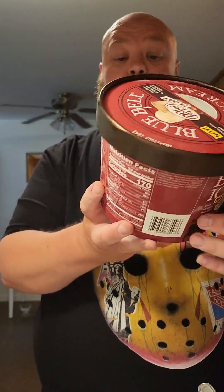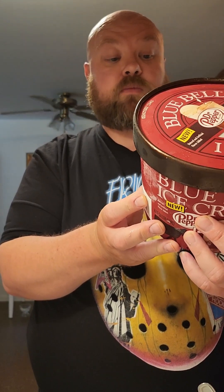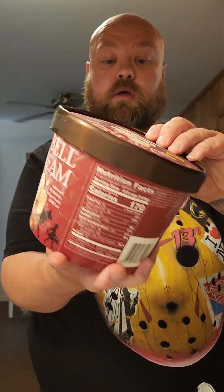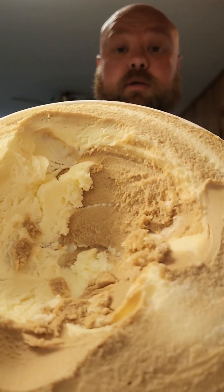Blue Bell Dr. Pepper Float ice cream. This is a vanilla flavored ice cream with a Dr. Pepper flavored sherbet swirl. I've already taken some out — I'm sure you didn't need to see me scoop it.